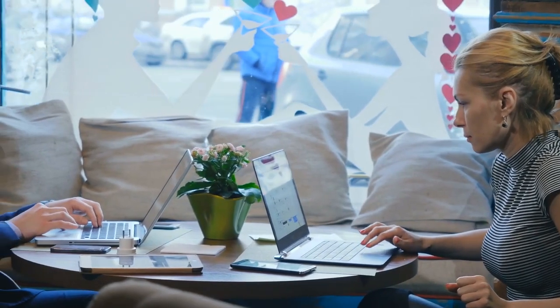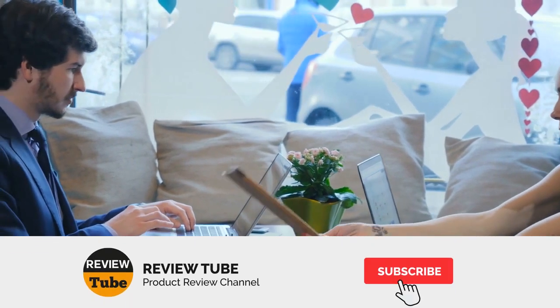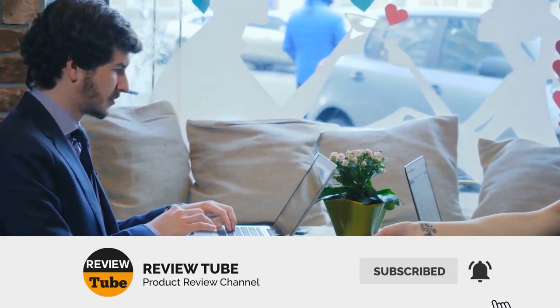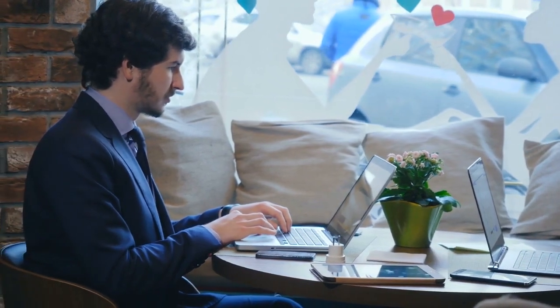What did you think of our first two products? We still have more to go, but before we continue, we'd like to encourage you to subscribe to our channel and click on the bell icon so you can be notified when we upload a new review. And now back to our list.